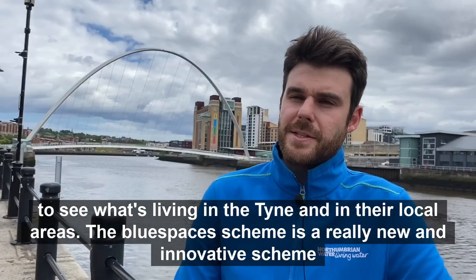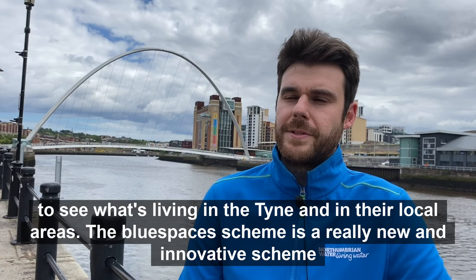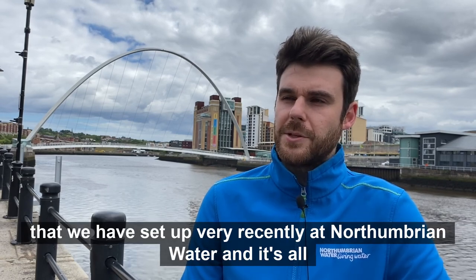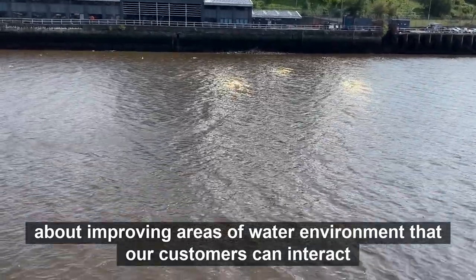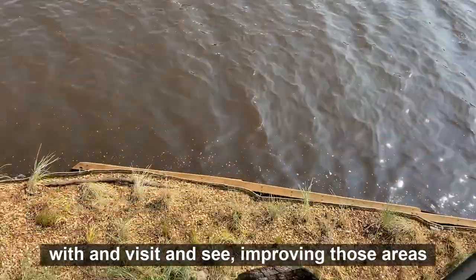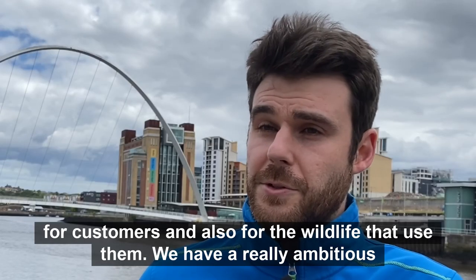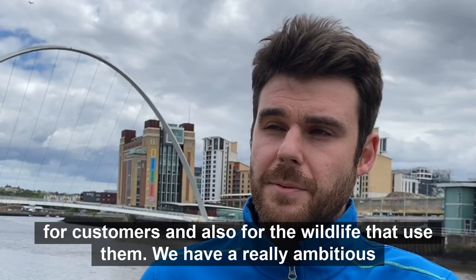The Blue Spaces scheme is a really new and innovative scheme that we've set up very recently at Northumbrian Water, and it's all about improving areas of water environment that our customers can interact with, visit and see — improving those areas for the customer and also for the wildlife that uses them.